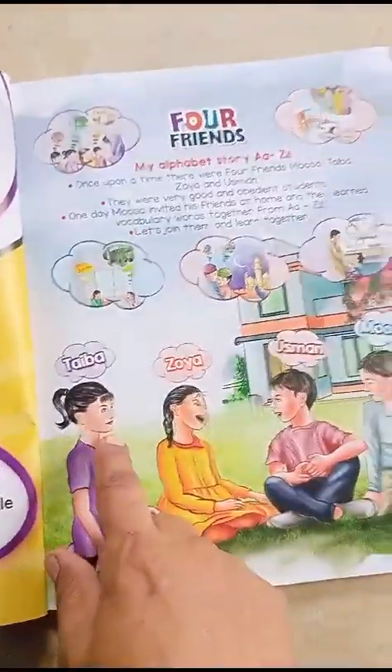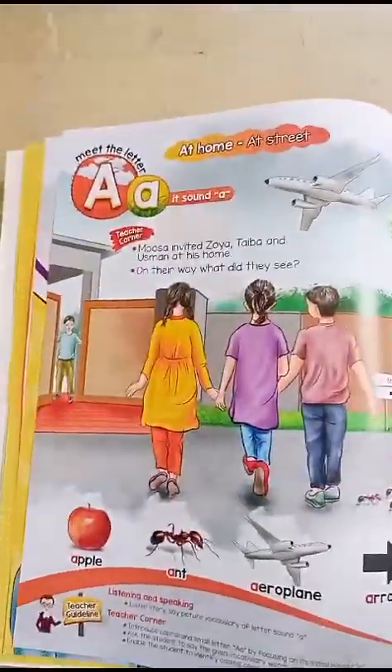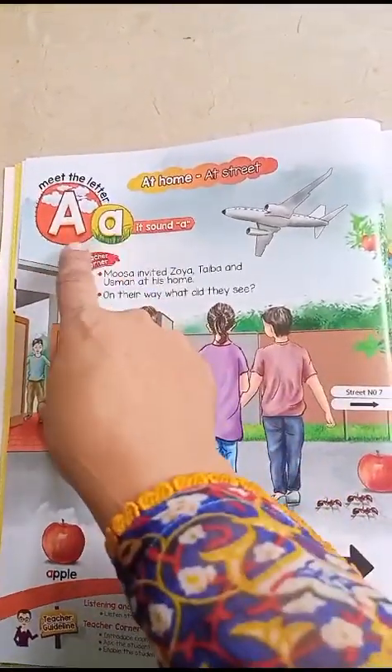In the book there are characters: Joshar, Hintaiba, Zoya, Usman, and Musa, who tell children stories in the form of things around the world. There are also speaking activities.